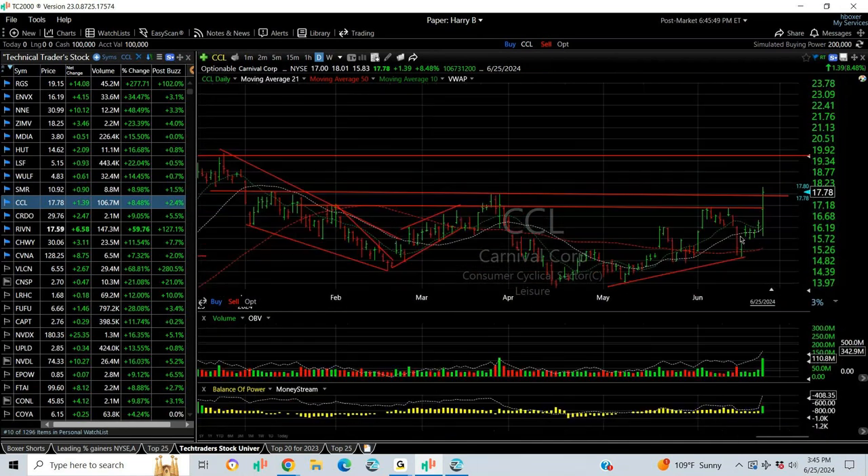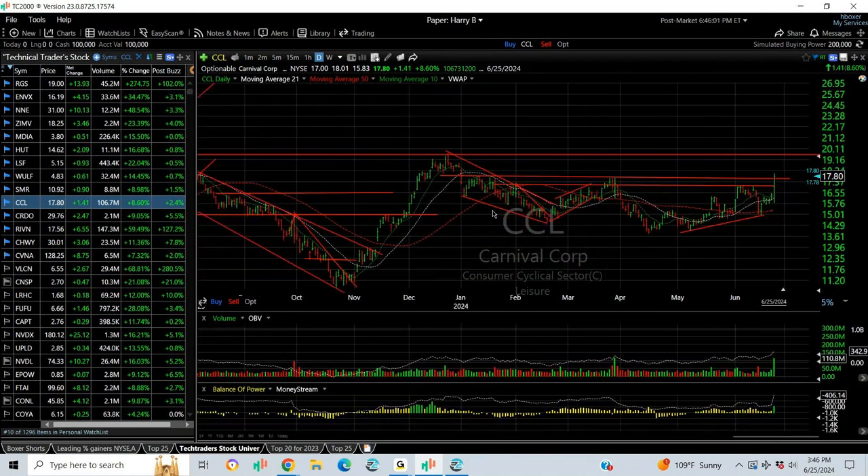CCL with a big earnings report, spiked up and went from 15.83 to 18.01, traded at 17.78 after hours, up 13.9% gain, 111 million shares. This is a huge volume, even for them. Next target, the 19.20 zone.